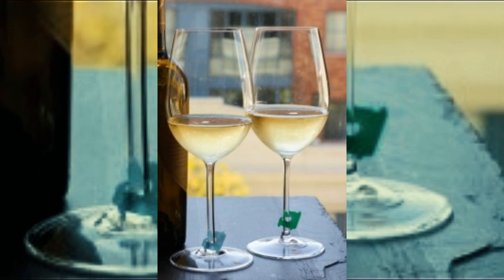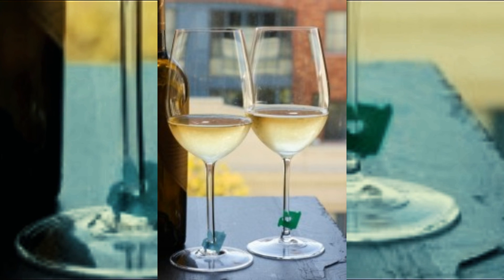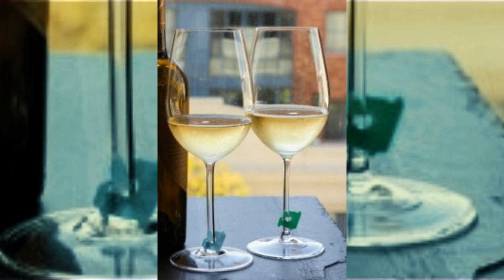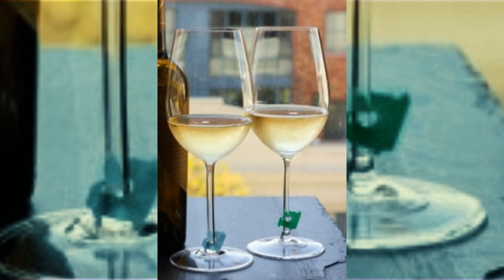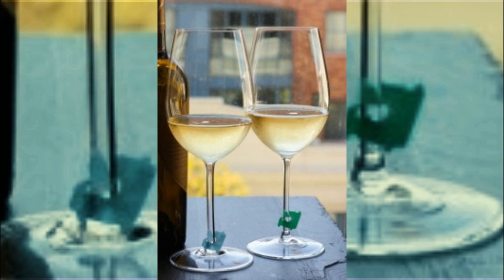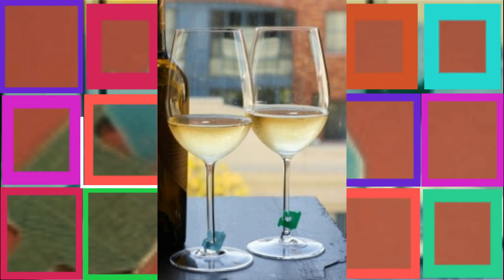Number four: losing track of your wine glass at a party is so frustrating. Whether you stepped away to use the restroom or became caught up in conversation, it's easy to mix up glasses by accident. With these tags as impromptu charms, you'll never mix up your drinks again.